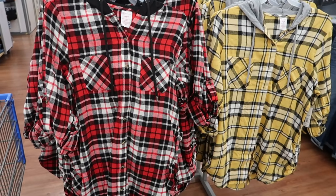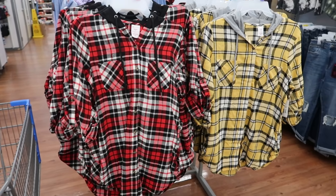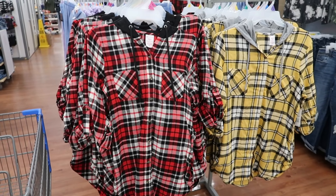Hey guys, welcome back to my channel today. We're in Walmart just seeing what's new. If you like these videos, make sure you give it a thumbs up, subscribe if you're new, and let's go shopping.